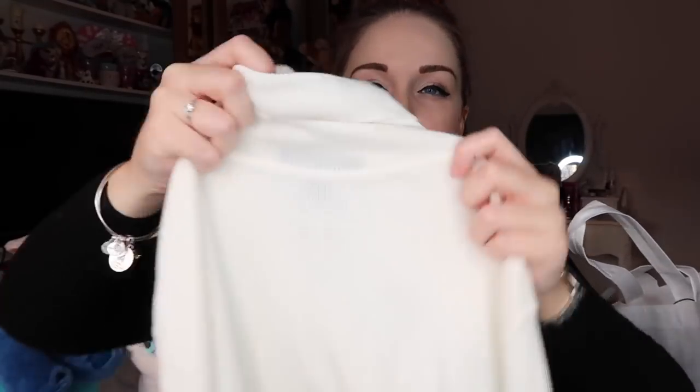This is really creased because it's been in the bag so long. It's a cream colored ribbed turtleneck — not quite a jumper, more of a thick t-shirt material. It's ribbed and fairly thin — you can almost see my hand through it — so you'll have to be careful what you wear with it. I'm not sure of the exact price because I've taken the tag off, but I think it was around £6 or £8. I got it in a size 12.